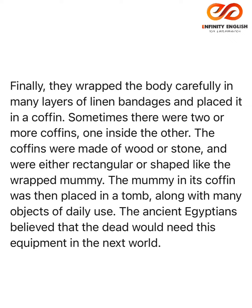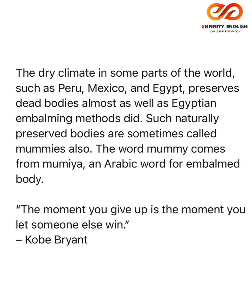The mummy in its coffin was then placed in a tomb, along with many objects of daily use. The ancient Egyptians believed that the dead would need this equipment in the next world.